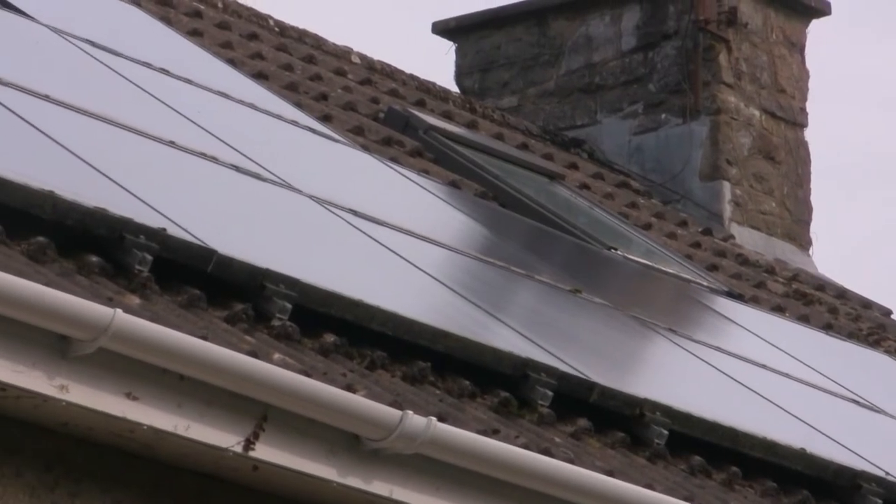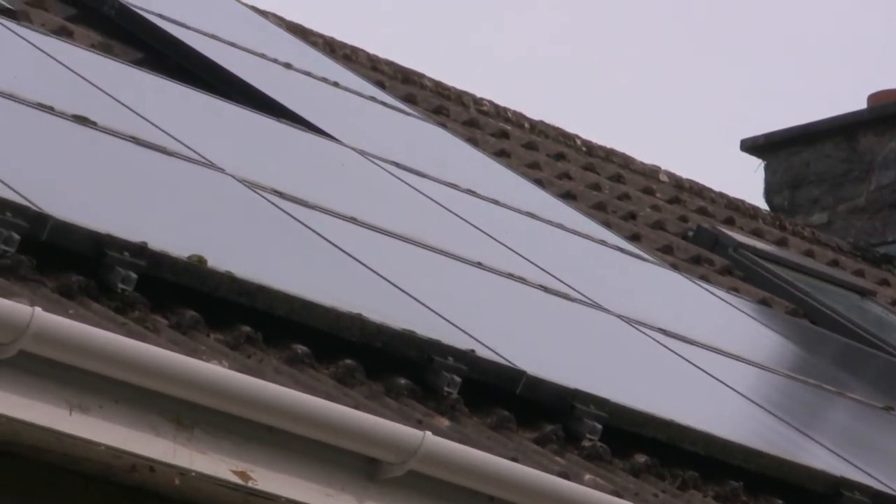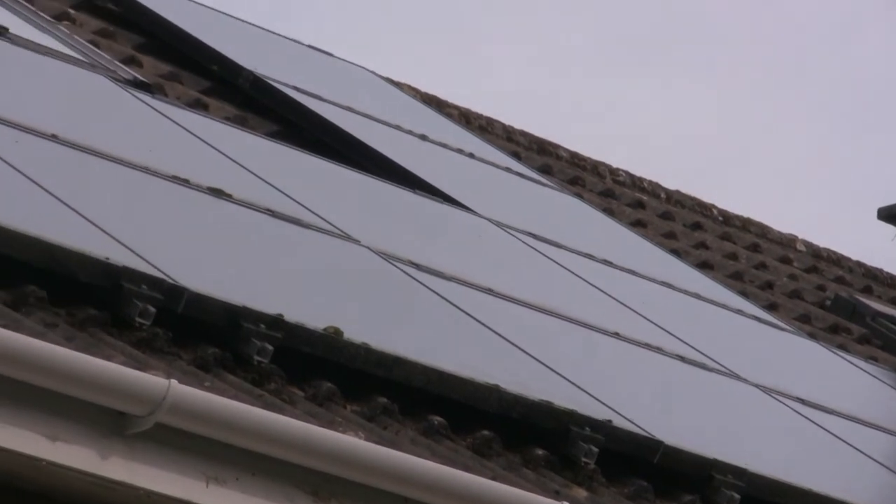We're delighted that we installed our PV solar panel system some 11-12 years ago, PV standing for photovoltaic where the sunlight is converted into electricity. It's worked well — there's been no problems, no maintenance. We get them wiped down once a year by our window cleaner because it's easily accessible.